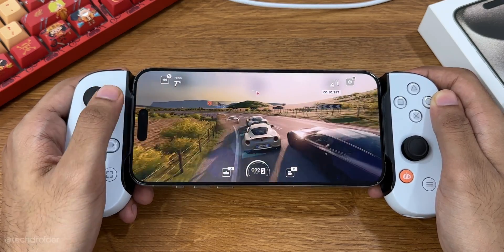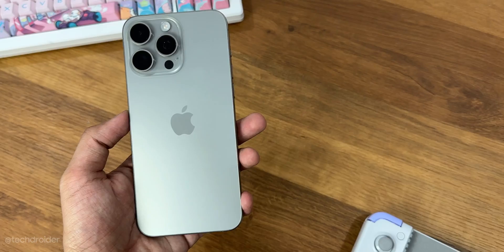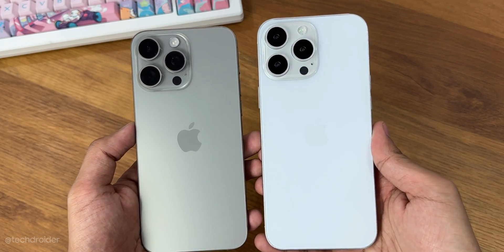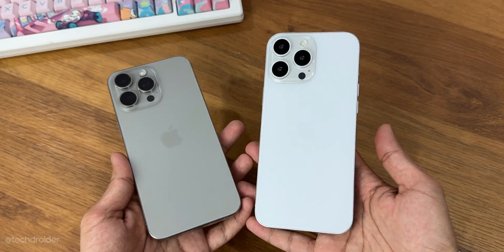The iPhone 16 Pro is coming with a 6.3 inch display and the Pro Max at a massive 6.9 inch screen size. Both of these are getting a 5x periscope zoom camera.